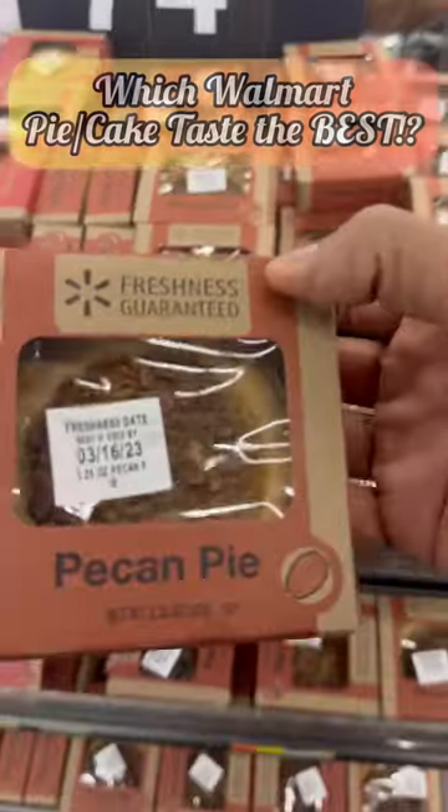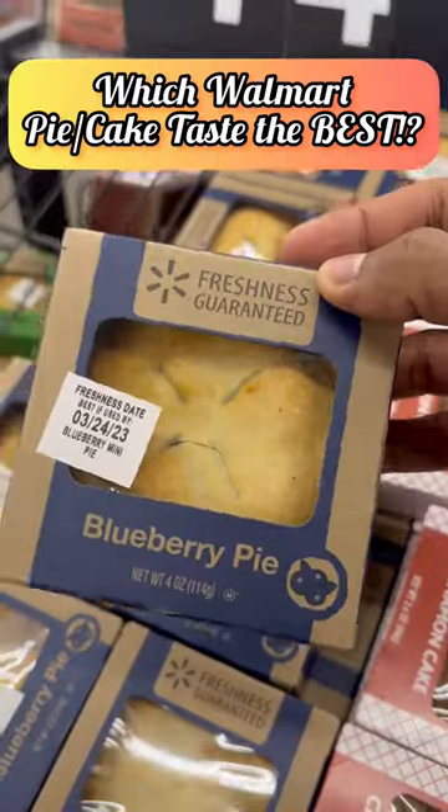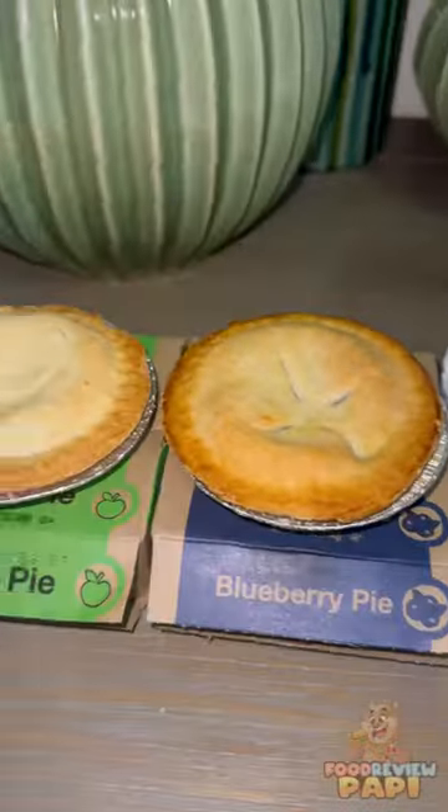Today we're gonna find out which Walmart pies taste the best. I know most of you guys have seen these before — these babies are usually in the front and they cost about 75 cents. Here are all the pies and cakes that we bought.